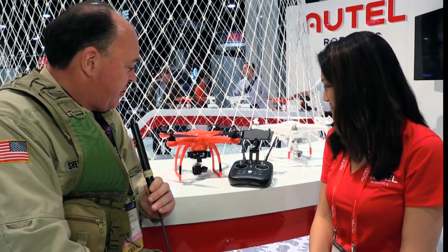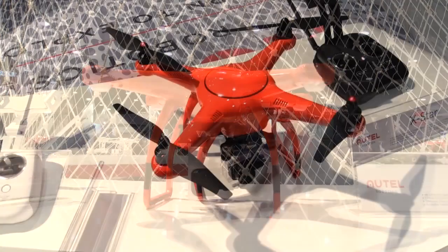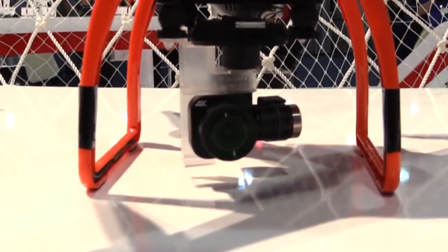We have got a sweet looking little quadcopter here on display at your booth — why don't you tell me about it? So this is our X-Star Premium. It is a 4K camera quadcopter, one of two models in our X-Star series of drones. It comes fully integrated with a 4K camera as well as a three-axis stabilized gimbal for really smooth, stable footage.